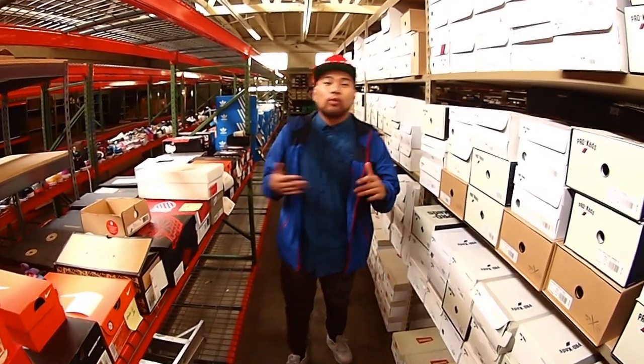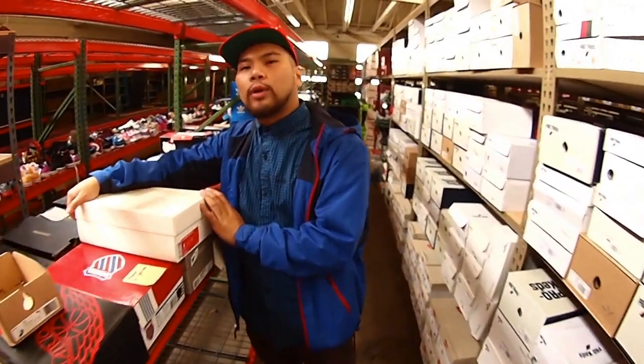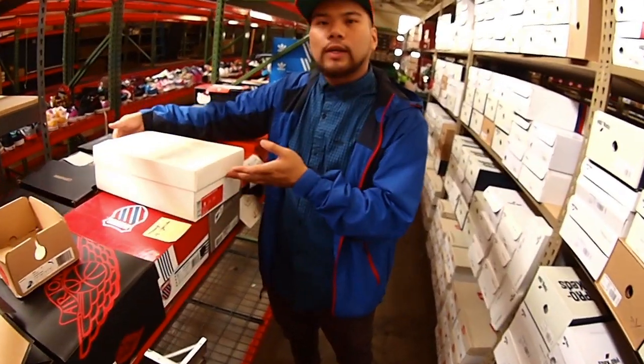Yo what up guys, it's me Matty T representing Crown City Neo 39, Pasadena, you already know. Today's shoe is going to be a pair of Aerofoam Closet Premiums. As you can see, Nike does a lot of good projects when it puts out the all-white box. So let's see what we got.